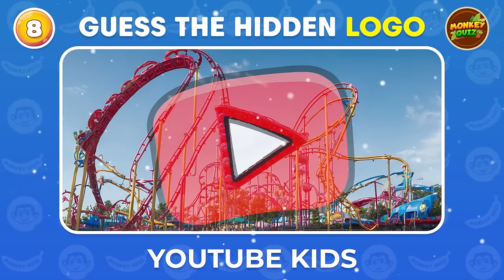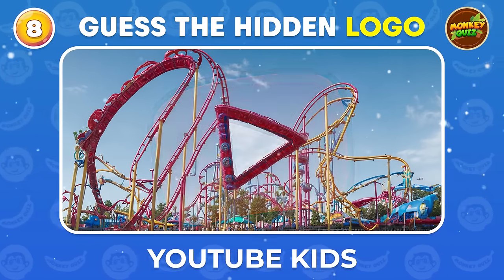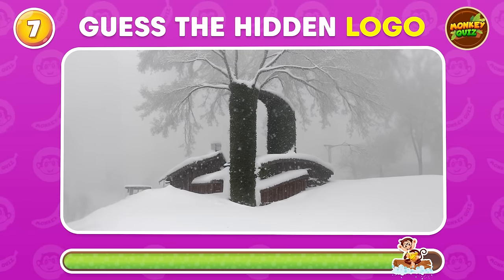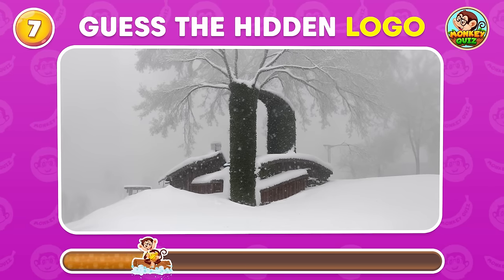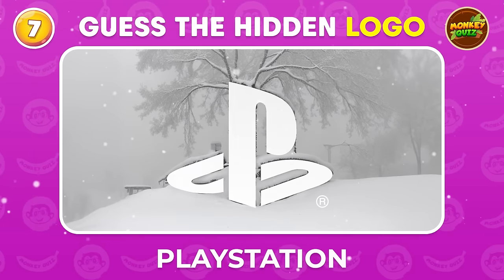YouTube Kids! This one's so easy to guess! PlayStation!